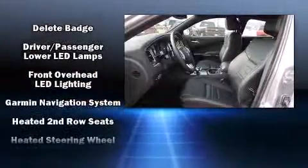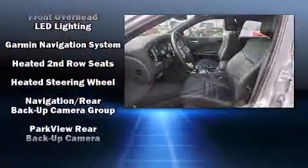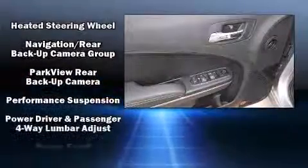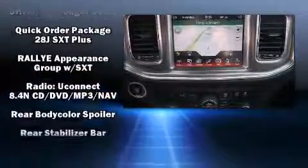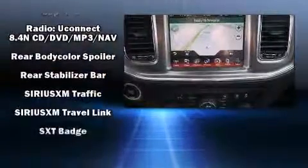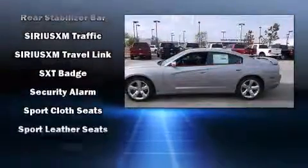Passenger security is always assured thanks to the various safety features such as head curtain airbags, traction control, brake assist, anti-whiplash front head restraint, ignition disabling, and four-wheel disc brakes with AVS.